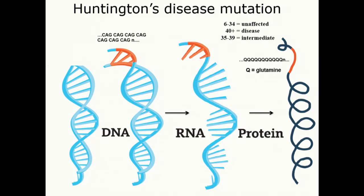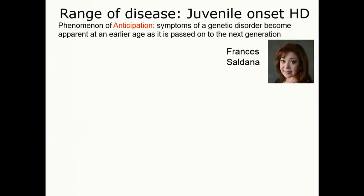And the larger the repeat, generally, the younger the age of onset.